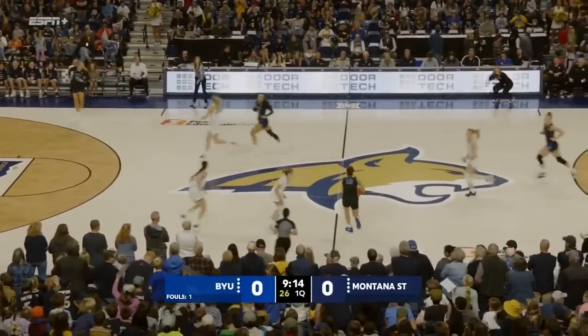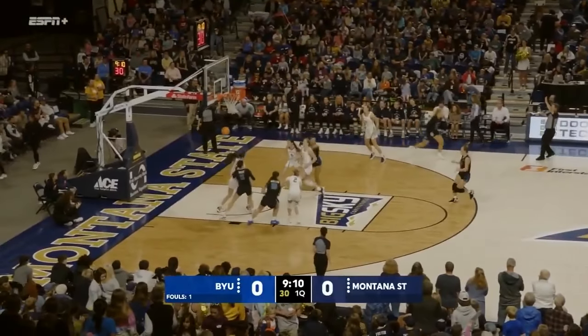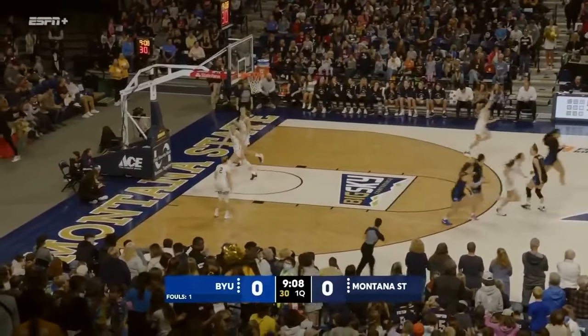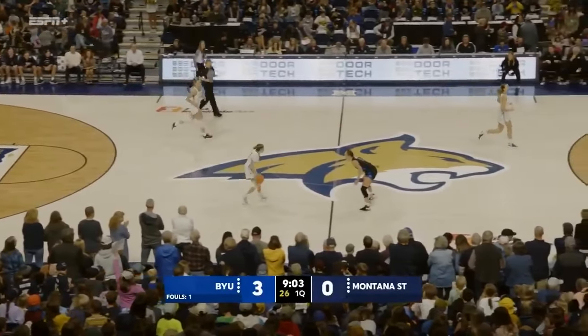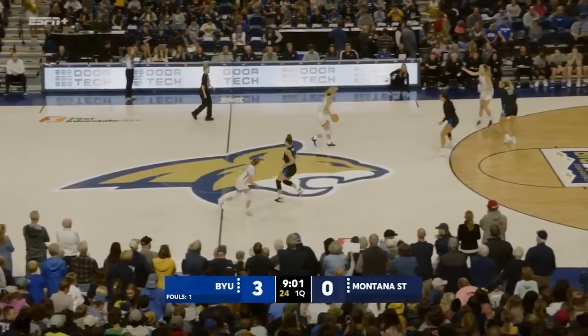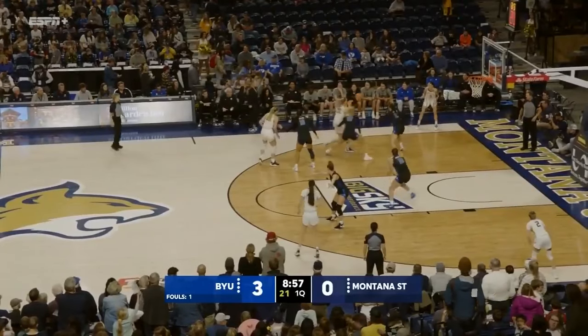Press early here for the Bobcats. Wide open three from the side — it's good. Big shot by Davenport from the angle, and it's three-nothing Cougars just like that. Two good looks for MSU and just couldn't get either one of them to fall.